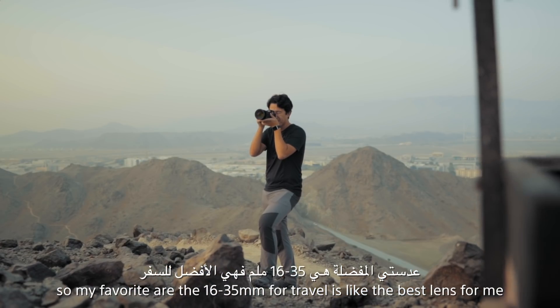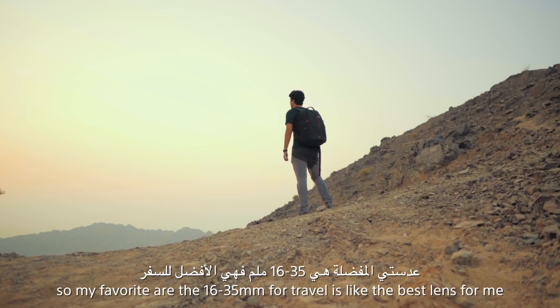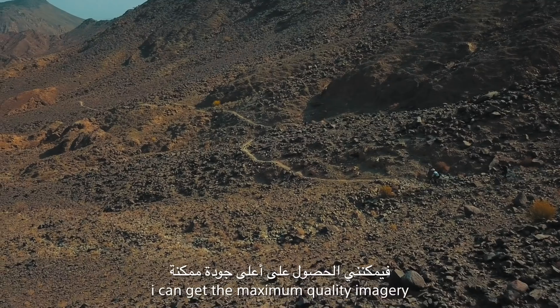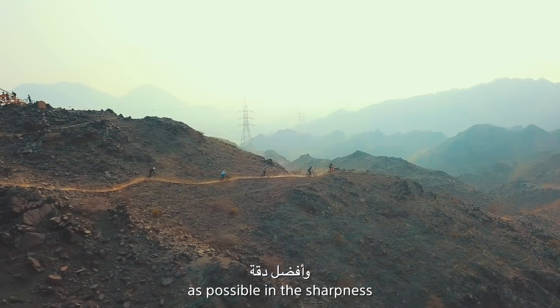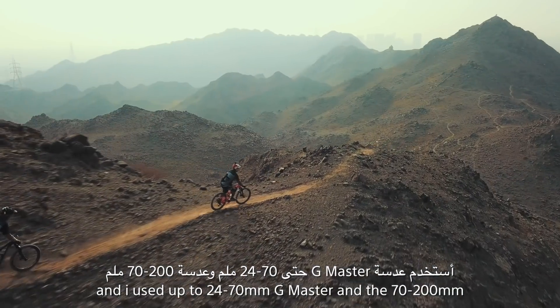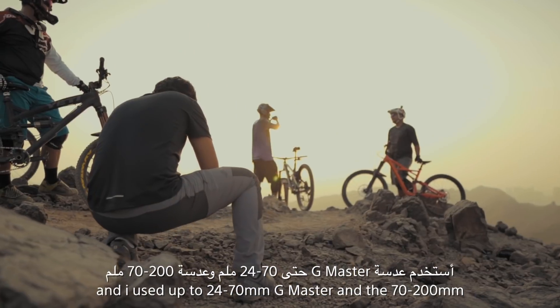My favorite is the 16-35 — for travel it's the best lens for me. I get the maximum quality imagery with the sharpness I need, and I also use the 24-70 G Master and the 70-200.